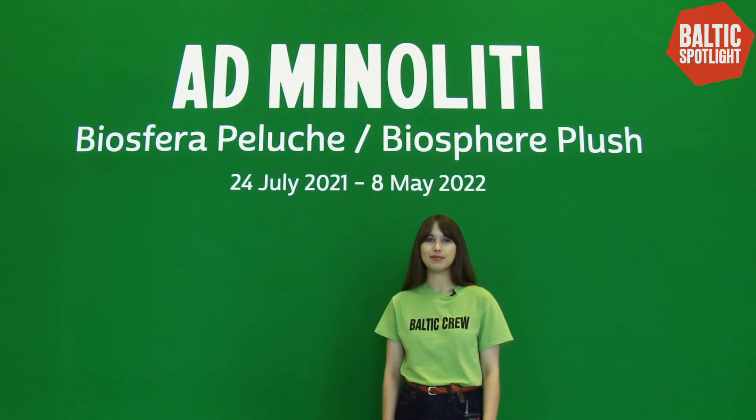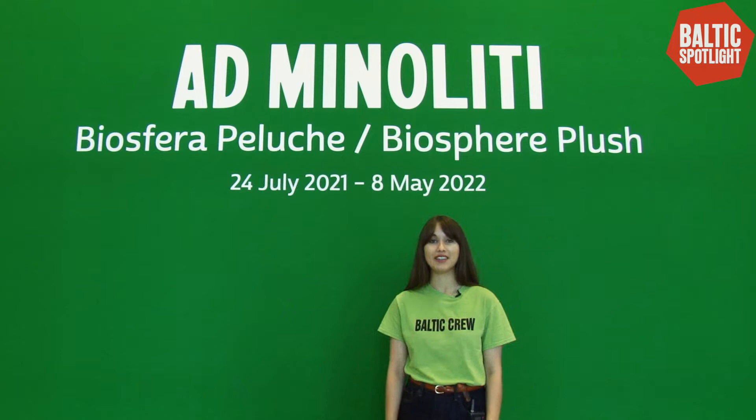Hi, I'm Jenny. I'm a member of the Baltic Crew team and I'm going to talk to you today about Ad Minnelliti.